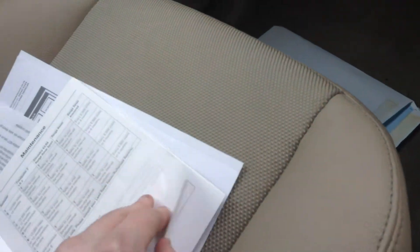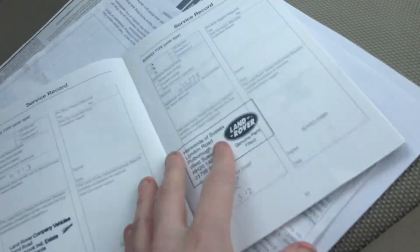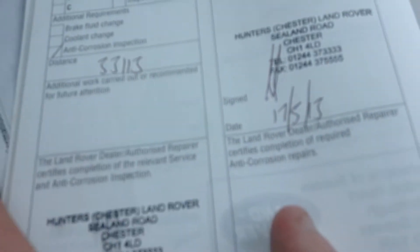Service history — comes with one, two, three service checks. The last one was on the 17th of May 2013 at 33,000 miles.